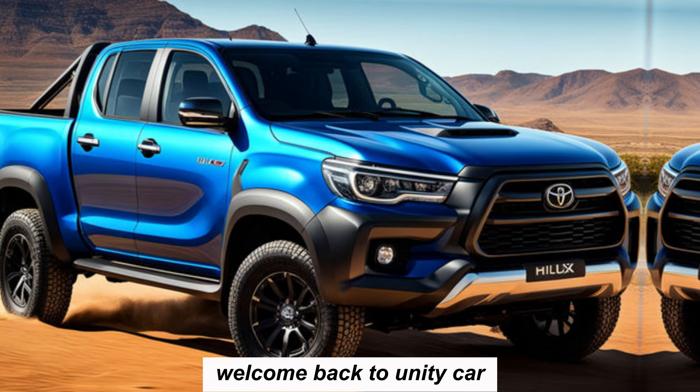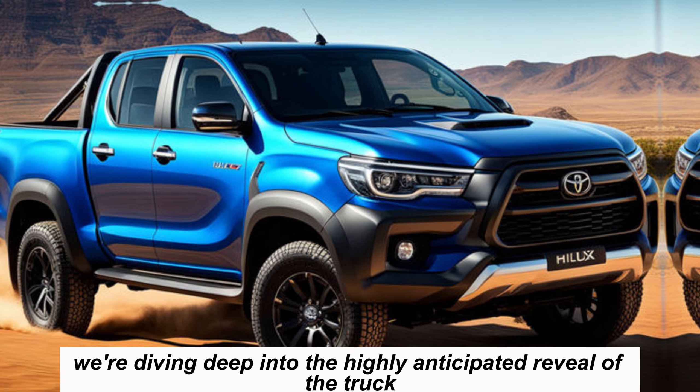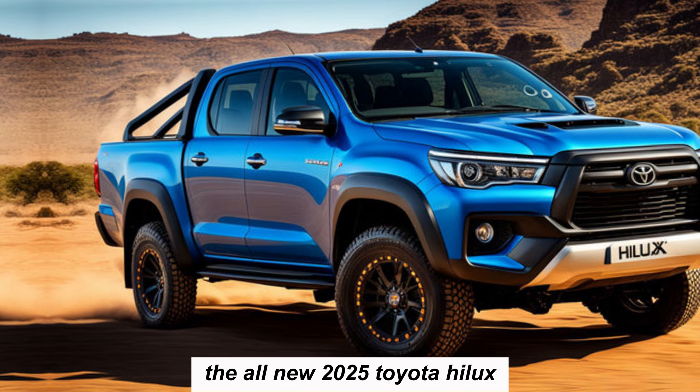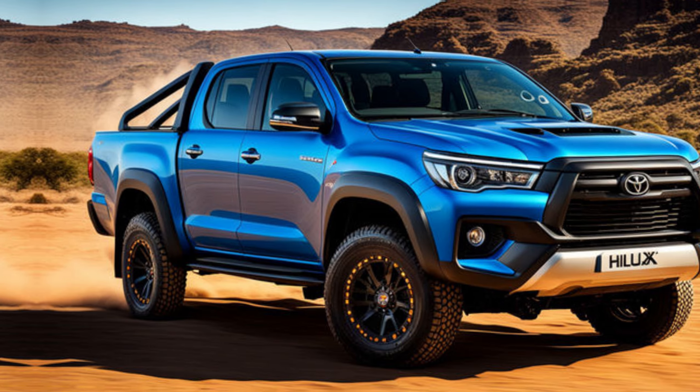Hey gearheads, welcome back to Unity Car, and buckle up because today we're diving deep into the highly anticipated reveal of the truck that's been teasing us all year — the all-new 2025 Toyota Hilux. The Hilux: a legend known for its rugged reliability and go-anywhere capability.